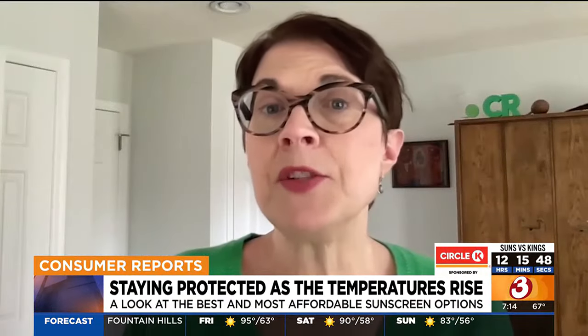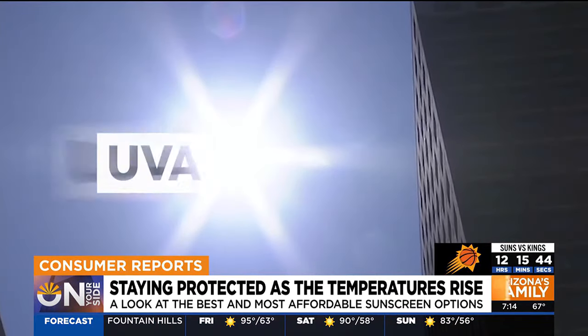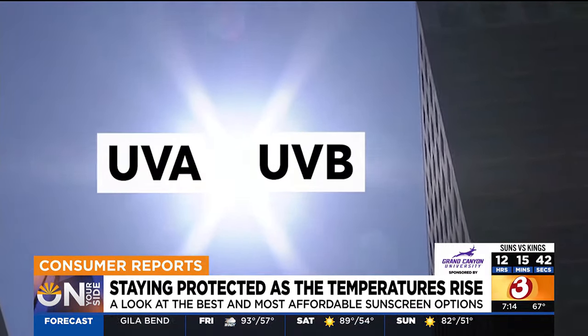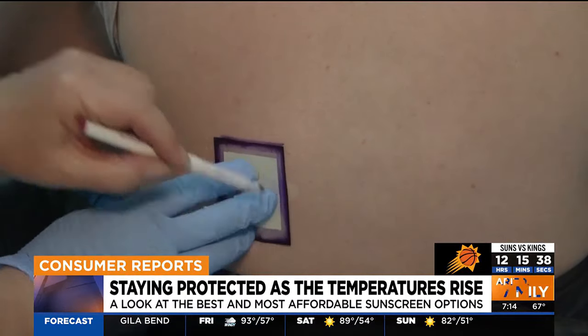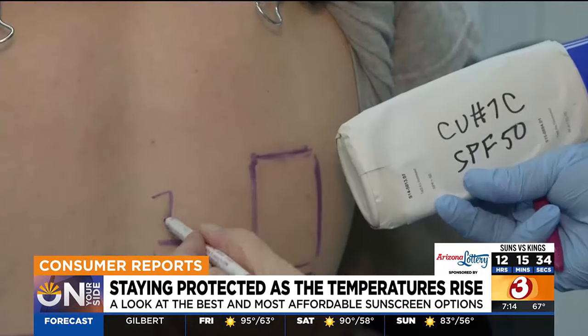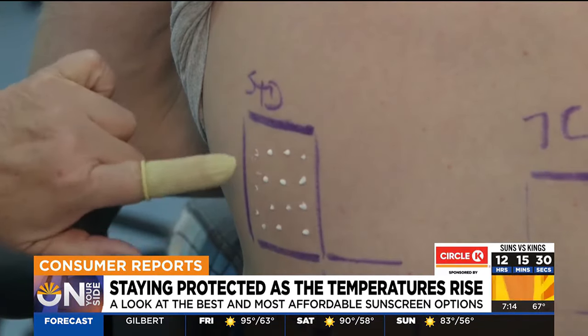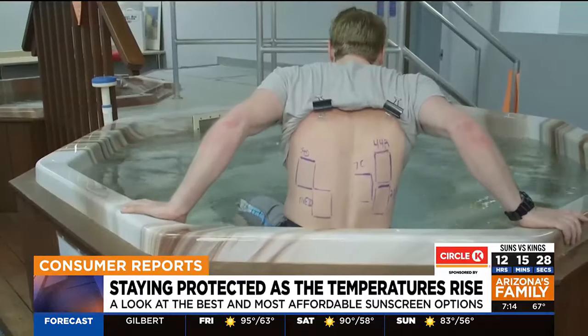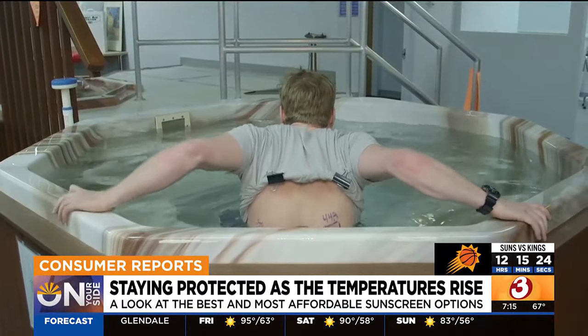We're looking at how well a sunscreen protects against two kinds of UV rays — UVA and UVB — which can cause skin cancer, skin aging, and sunburn. To test for SPF, the sun protection factor, and the measure of how well a sunscreen protects against UVB rays, testers apply sunscreen to small areas on panelists' backs before they soak in a tub for 40 or 80 minutes, depending on the sunscreen's water resistance claim.